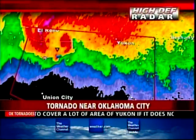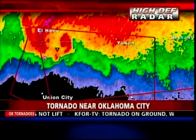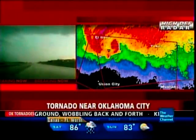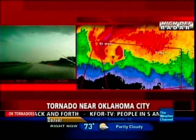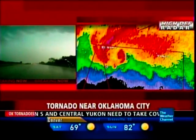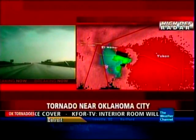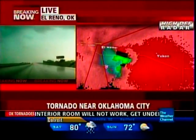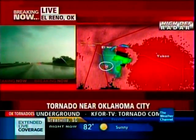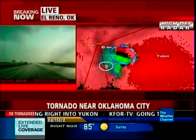What had been originally heading south of Yukon is now coming toward the Yukon area. We do have meteorologist Mike Bettis on the phone. Hey Mike, we were really worried about you — how are you doing? Chris, kind of our worst nightmare. We were hit by the tornado. We were racing to get out of its path — it was coming right toward us. My life flashed before my eyes. Our vehicle was thrown about 200 yards.